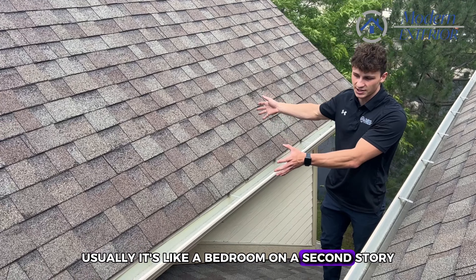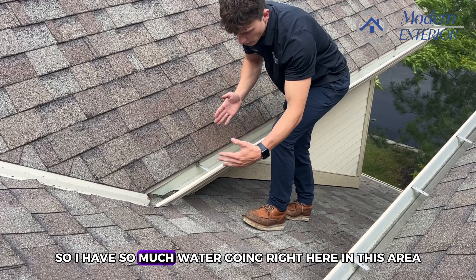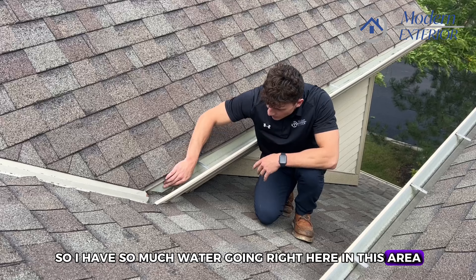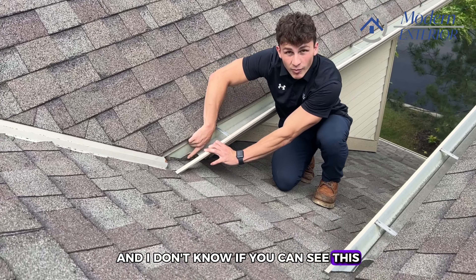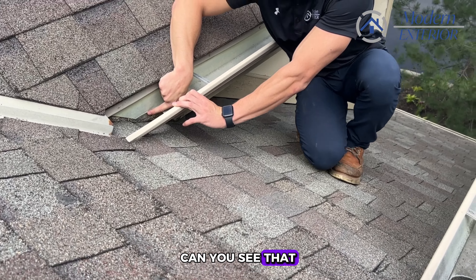This gutter transition is pitched back this way, bringing all the water here, and then this valley brings all the water down here — so we have a huge amount of water concentrating right in this area. There's actually exposed wood under here, and wood soaks up water.